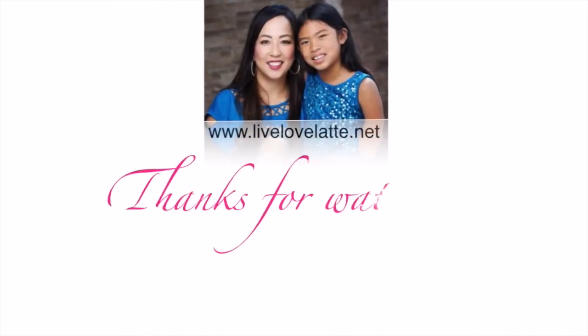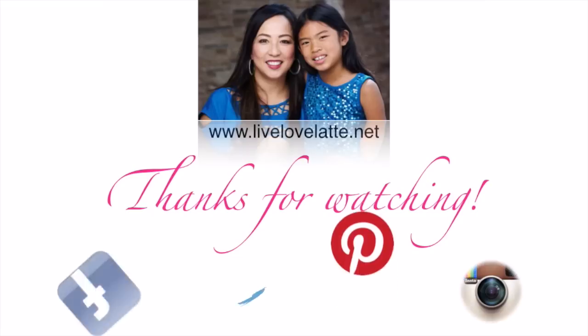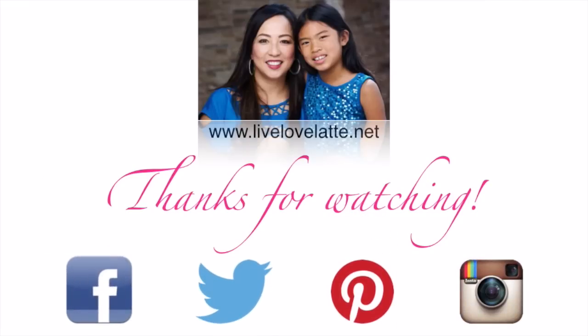I hope you guys enjoyed this Friday Foodie Finds! If you're ever in Arizona, try out Sweet Republic — it is fantabulous! We will see you in the next video. Bye! Thanks for watching LiveLoveLatte.net — you can also find us on Facebook, Twitter, Pinterest, and Instagram.